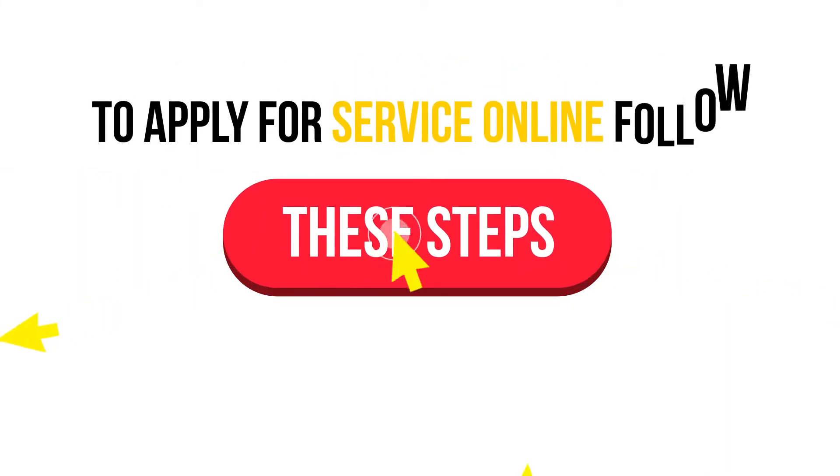Do you need to apply for service with the Barbados Light & Power? Doing business with us online is a breeze! To apply for service online, please follow these steps.